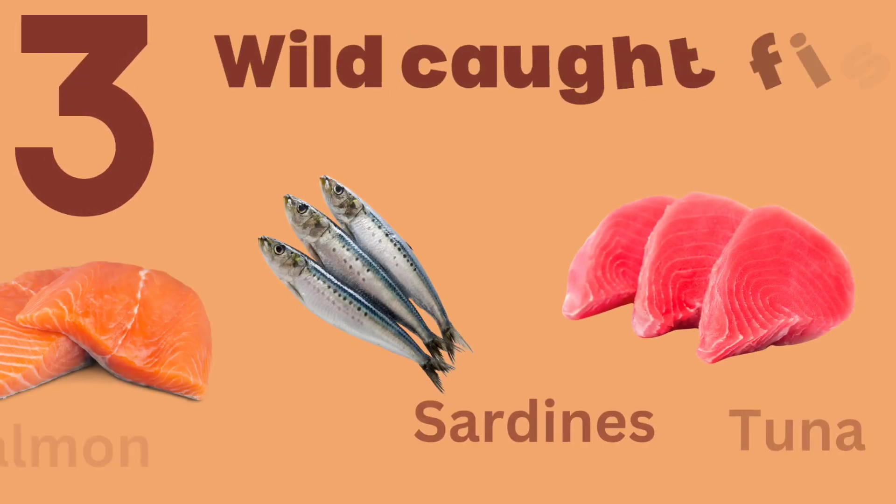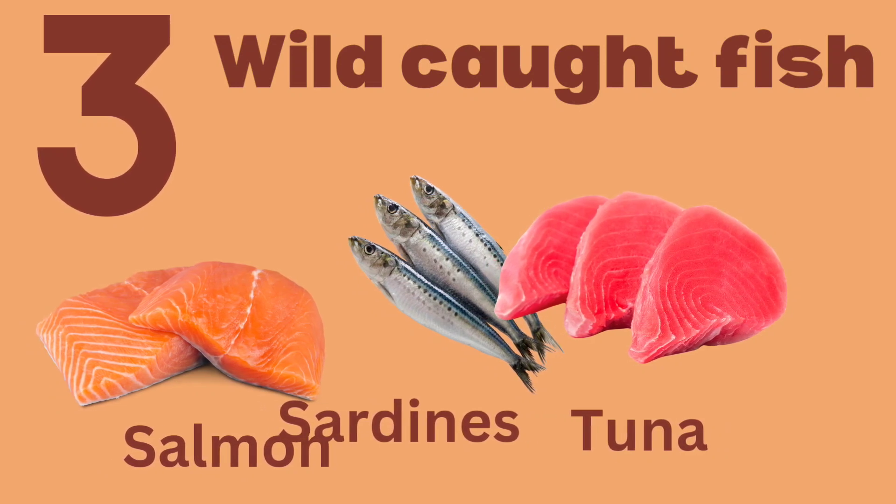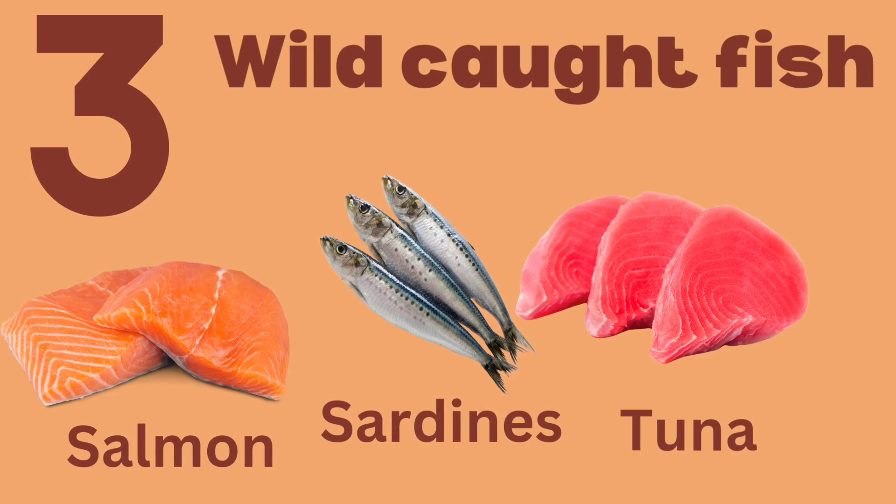Number 3: Wild Caught Fish. Fish like salmon, sardines, and tuna are packed with omega-3 fatty acids. These healthy fats reduce inflammation and support thyroid function.